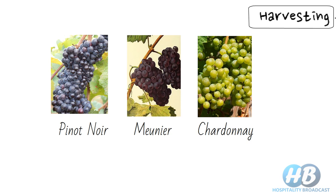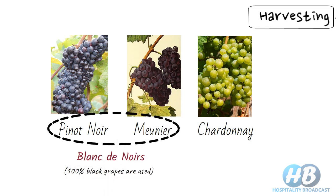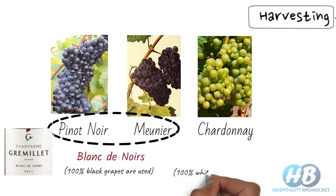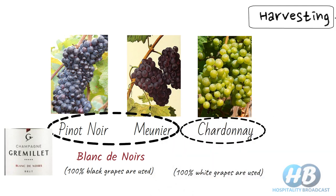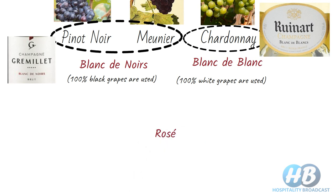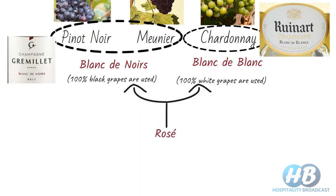Based on the variety of grapes used, Champagne is of three types. Champagne made with exclusively black grapes, i.e. Pinot Noir and Meunier, is called Blanc de Noirs. Champagne made from white grapes, i.e. Chardonnay, is known as Blanc de Blancs. Rosé wine is commonly made by adding a small amount of red wine to Blanc de Blancs.